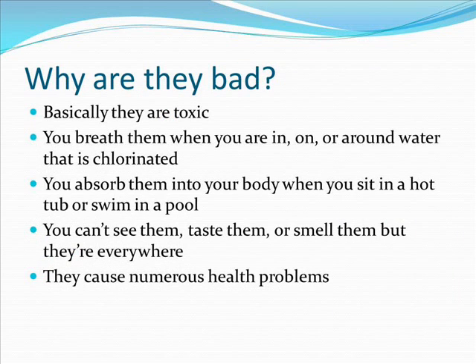Why are they bad? Basically, they're toxic. You breathe them when you are in, on, or around water that is chlorinated. You absorb them into your body when you sit in a hot tub or swim in a pool. You can't see them, taste them, or smell them, but they're everywhere.